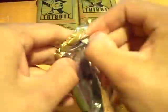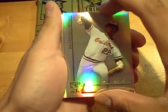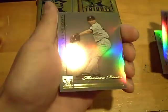2010 Topps Tribute. I'll be sliding the cards, actually I won't just because I don't want to put my fingerprints on it. But we'll see what we get. We got a base of Jim Palmer, base of Stan Musial, and a Mariano Rivera base.